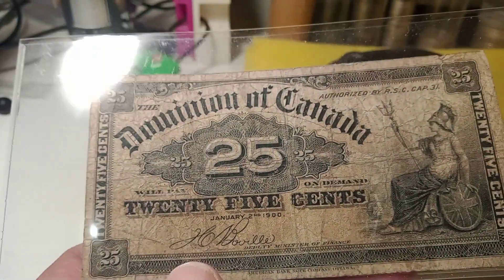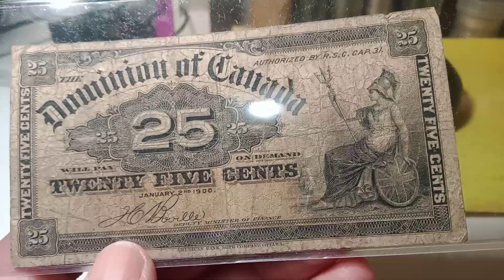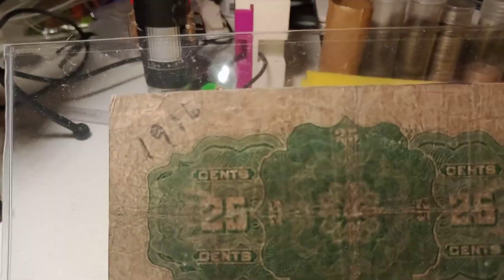After that, we have this fractional Canadian 25 cents. It might be from 1916 — somebody wrote that on the back of it. I don't know why they would do that, but I think it was pretty cool.